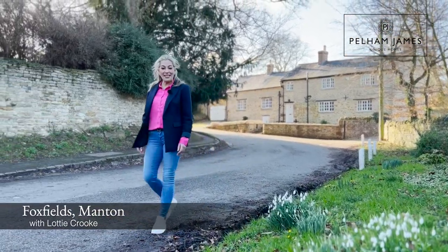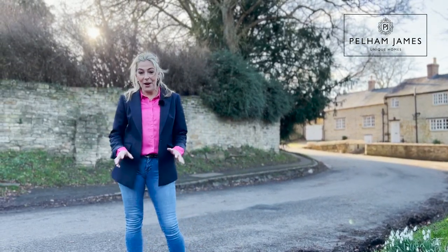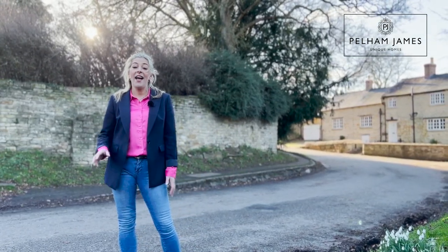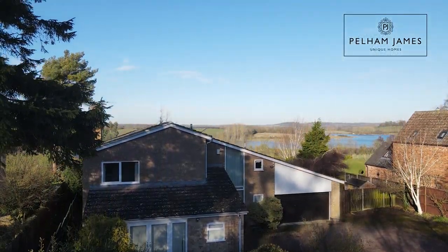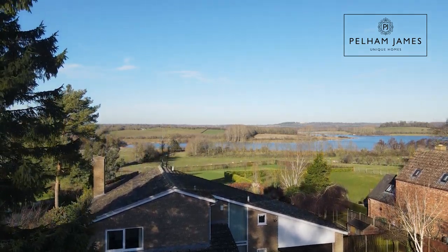Welcome to Priory Road in Manton in the county of Rutland. We're on a no through road here, probably the most sought after location in the area. I'm going to show you around number 12, a home called Foxfields with the most fantastic views. I can't wait to show you — follow me, let's take a look around.